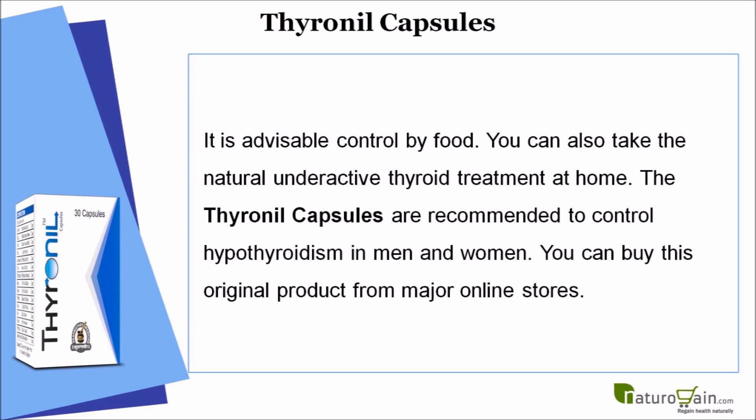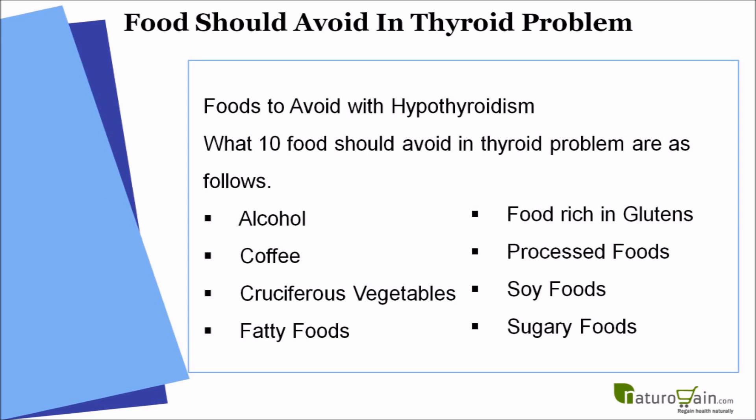You can also take the natural underactive thyroid treatment at home. The Thyronyl capsules are recommended to control hypothyroidism in men and women. You can buy this original product from major online stores. Here are the foods to avoid with hypothyroidism.